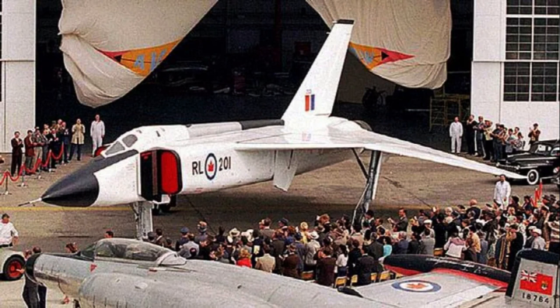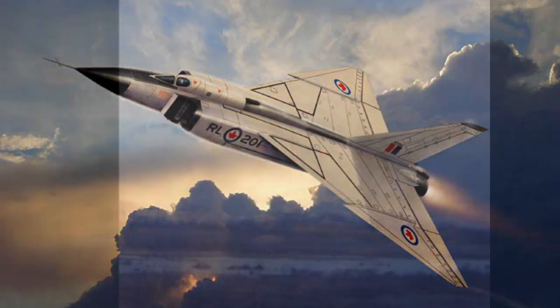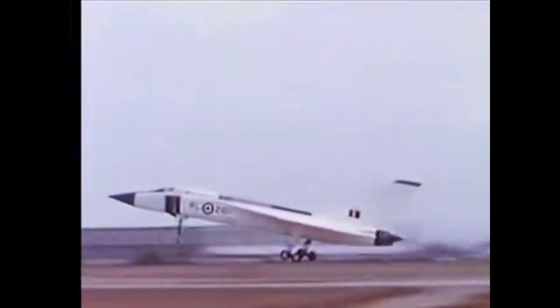The decision to cancel the Arrow program remains a subject of debate and controversy in Canadian history. Despite its short operational lifespan, the Avro Arrow's legacy endures as a symbol of Canadian innovation and technological prowess, showcasing Canada's ability to develop advanced aerospace technology and compete on the global stage.